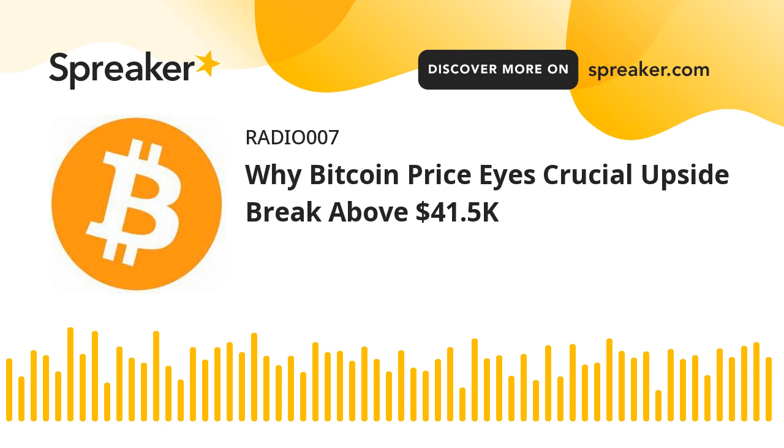Technical Indicators: The hourly MACD is slowly gaining pace in the bullish zone. The hourly RSI for BTC-USD is now above the 50 level. Major support levels are $41,050 followed by $40,200. Major resistance levels are $41,510, $41,800, and $42,500.